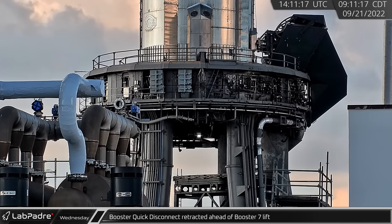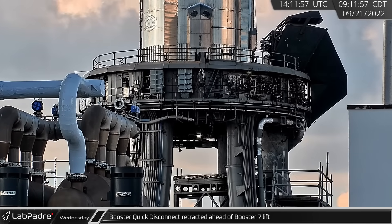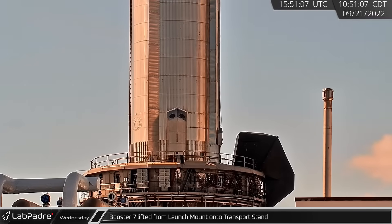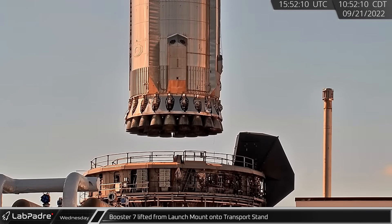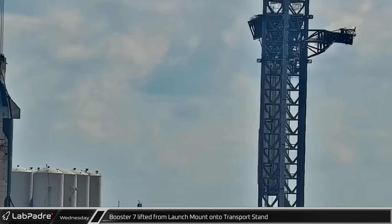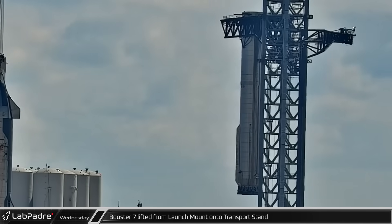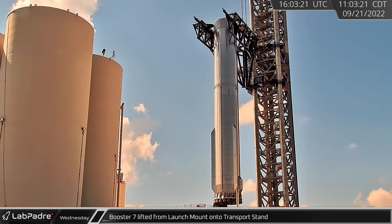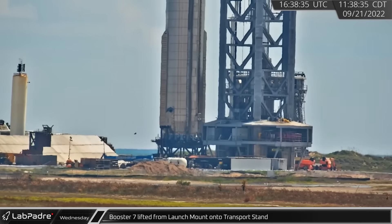Back at the launch site, the booster quick disconnect was detached from Booster 7 as SpaceX prepared to lift the booster. Once everything was prepared and the orbital pad cleared, the chopsticks picked up the Super Heavy booster and swung it over above its transport stand before lowering it. As it neared the stand, the alignment pins were extended to guide the booster in.